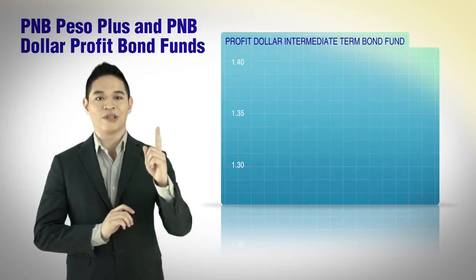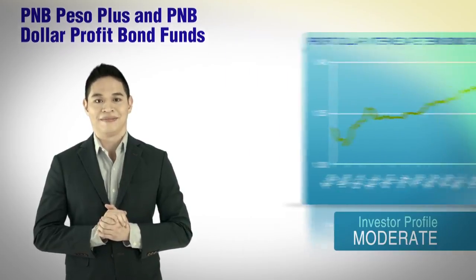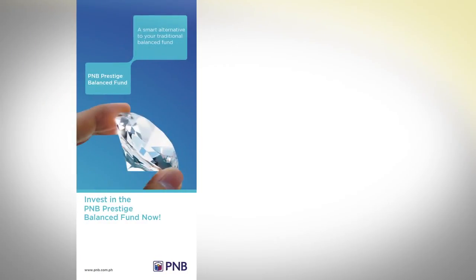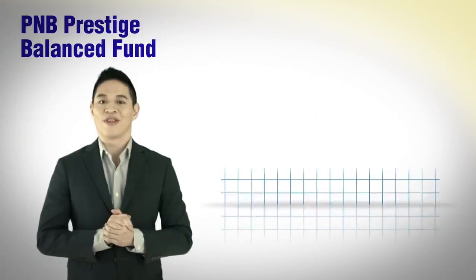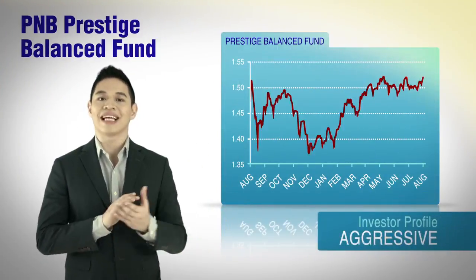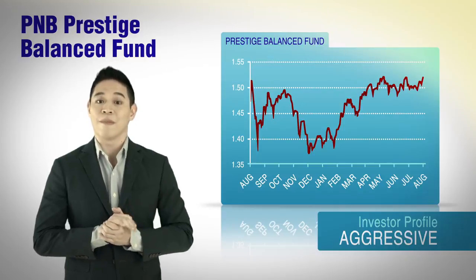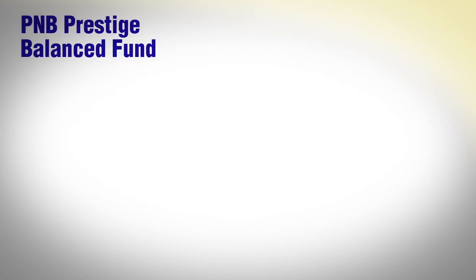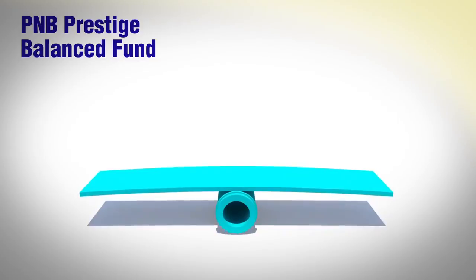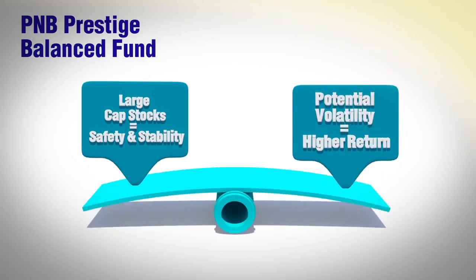These funds are invested in 100% fixed income instruments such as government securities, corporate notes, and bonds. But if you prefer a diversified investment, the PNB Prestige Balance Fund is the best fund for you. The fund caters to experienced investors who understand that capital growth can be achieved by taking on more risks on portions of their investable funds. The fund is composed of a mixed portfolio of equities and fixed income instruments, with an equity portion that aims to strike a balance between the stability of large-cap stocks and the volatility but potentially higher returns of high-beta stocks.